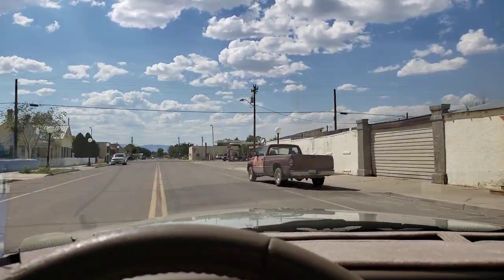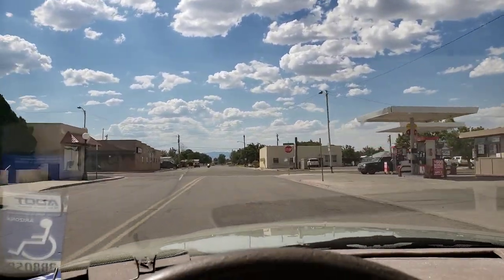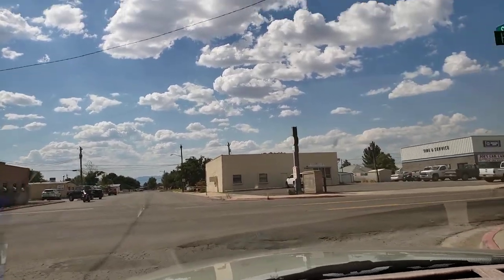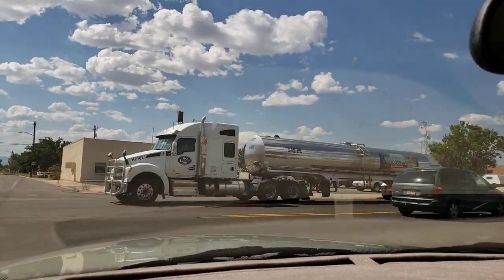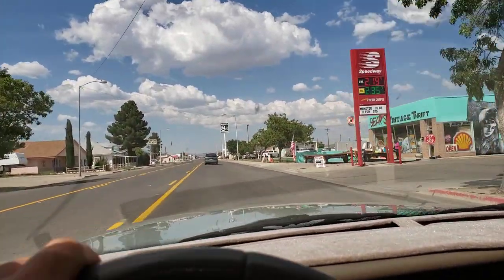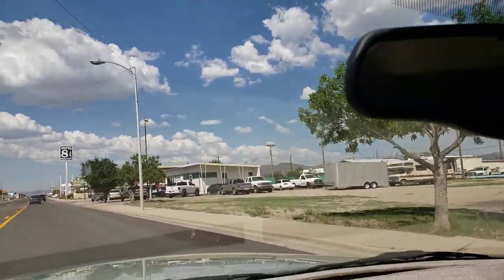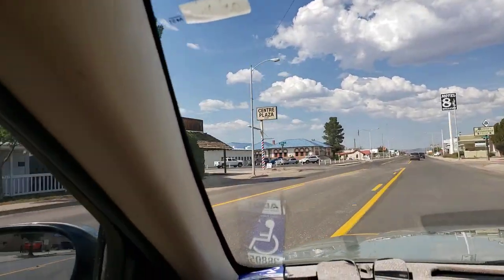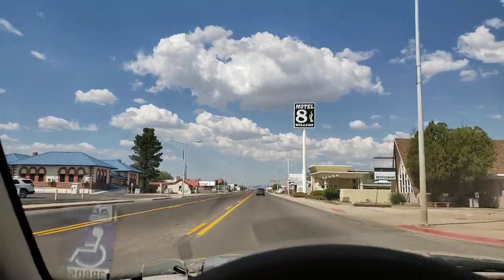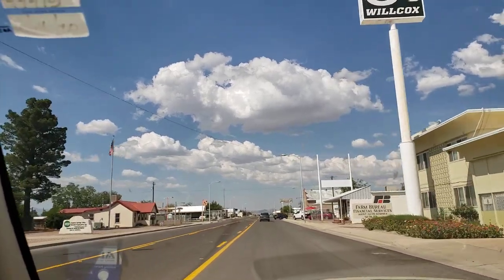Let's get back out here to the main drive. We were not on Rex Allen Drive, we were on Haskell. Haskell and Rex Allen Drive are really the two main drags here. This is the old main drag and like I said, it's just worn out, tired infrastructure for the most part.